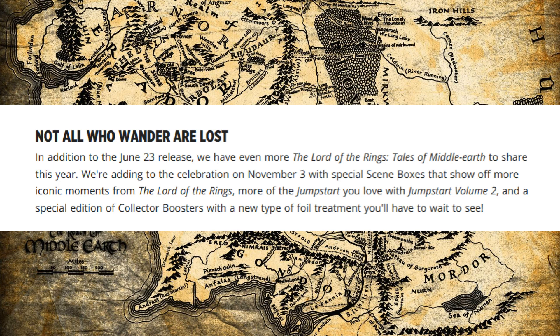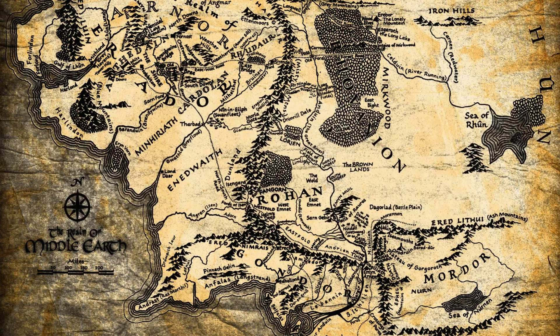The article reads: 'Not all who wander are lost. In addition to the June 23rd release, we have even more Lord of the Rings: Tales of Middle Earth to share this year. We're adding to the celebration on November the 3rd with special scene boxes that show off more of the iconic moments from Lord of the Rings, more Jumpstart with Jumpstart Volume 2, and the special edition of collector boosters with a new type of foil treatment that you will have to wait and see.'